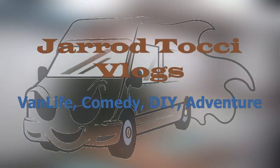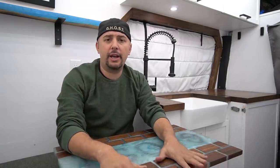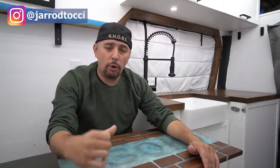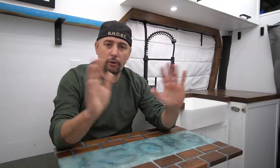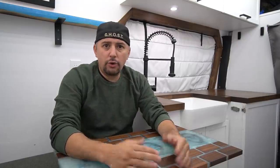If you guys are new to my page, consider subscribing. What I do here is van life related situations and vlogs like today. I also do tours of other vans, tours of other tiny dwellings, shop tours — anything related to tiny dwelling or van life. All of my videos are vlog style, so I'm the one holding the camera. I try to be as real and raw as possible.